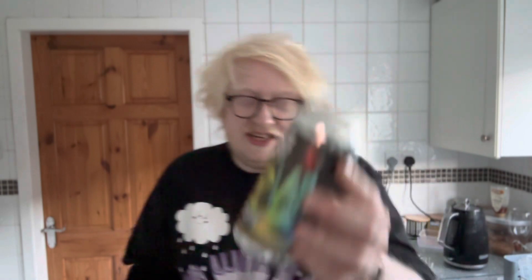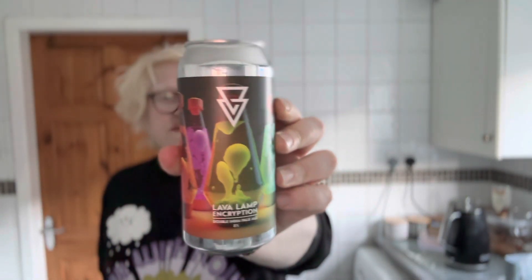This is brewed with Citra, Mosaic, and Galaxy — what a combination of hops that is. Azvex are absolutely knocking it out of the park with all of their beer styles. A lot of people praise the IPA, but their imperial stouts have been really good, I've had some interesting sour beers, and they can brew a good lager as well — ticks all the boxes.